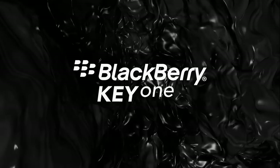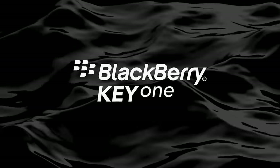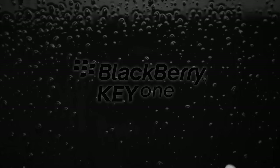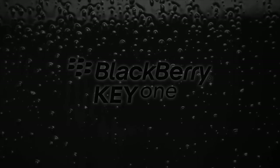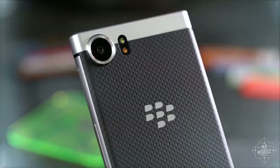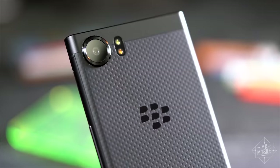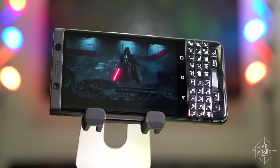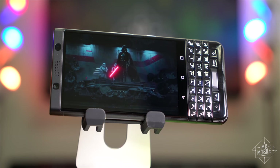The BlackBerry Key One has been surprisingly well received since it launched in the spring, and BlackBerry is teasing a new limited edition version at IFA. The title of the YouTube teaser doesn't leave much to the imagination — it is, of course, the BlackBerry Key One Black limited edition. It boasts more RAM and internal storage as well as dual SIM support, in addition to that fresh coat of paint. So far it's only been announced for the Indian market, but with a big teaser for IFA, it's possible that a wider launch is coming soon.